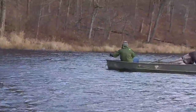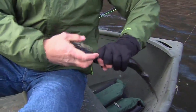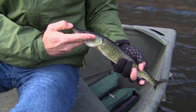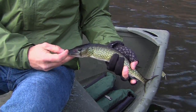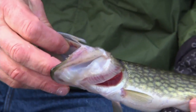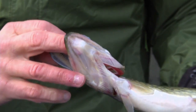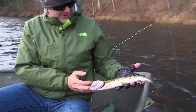He is a start. Smallest chain pickerel, but a beautiful fish. You can certainly see the chain markings, like all members of the Esox family. Lots of teeth — those are plenty of sharp teeth. A scrappy little guy. I'd like to see his big brother. We'll find him. But a start.